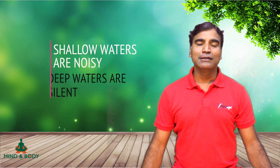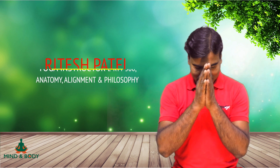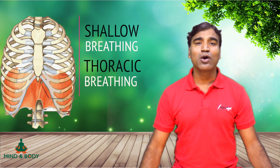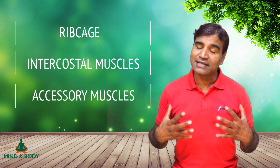Shallow waters are noisy, deep waters are silent. Namaste friends, I'm Ritesh and today our topic is shallow breathing, thoracic breathing, also known as chest breathing. In chest breathing, the ribcage, the intercostal muscles, and the accessory muscles expand from all three sides — anterior, posterior, and laterals — so there is a 360-degree expansion and contraction of the lungs.